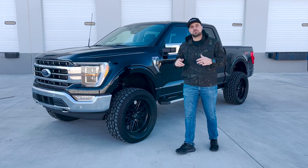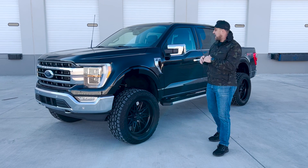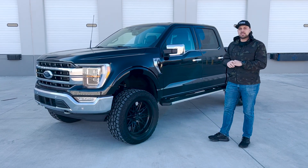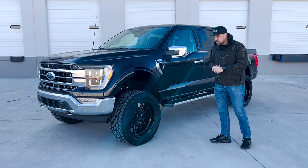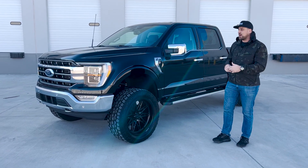What's going on guys, Johnson Autoplex Customs here to show you this 2022 F-150 Lariat on a BDS suspension alongside these 325s — pretty much a 35 inch tire on this 22 inch Hostile wheel.